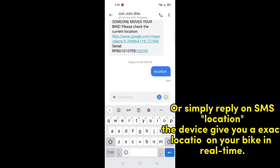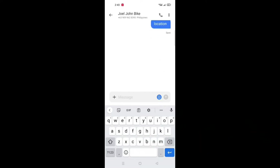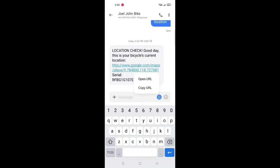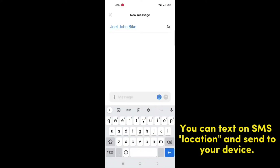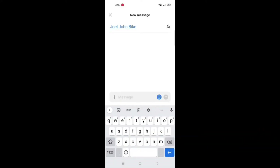Or simply reply to the SMS with the word 'location.' The device gives you the exact location of your bike in real time. You can also text 'location' via SMS and send it to your device to get the current location.